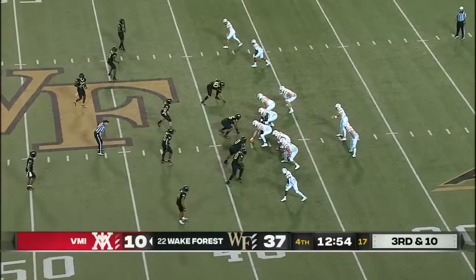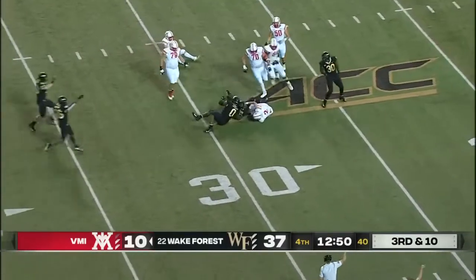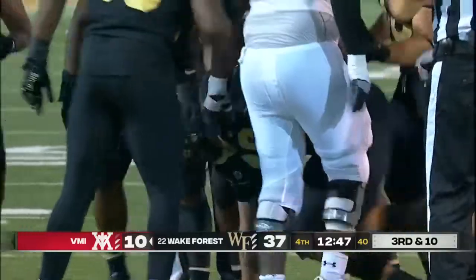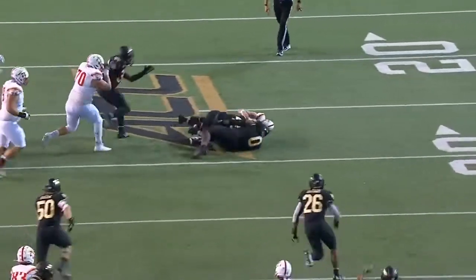Isaiah Wingfield has done a fantastic job today, breaking on routes. Ironside gets dropped — they've lost the football! That's Bothroyd right there, got the football. Made the sack, caused the fumble, and recovered the fumble. Football back to Wake Forest.